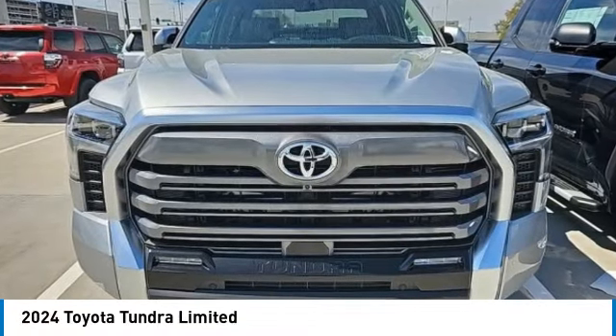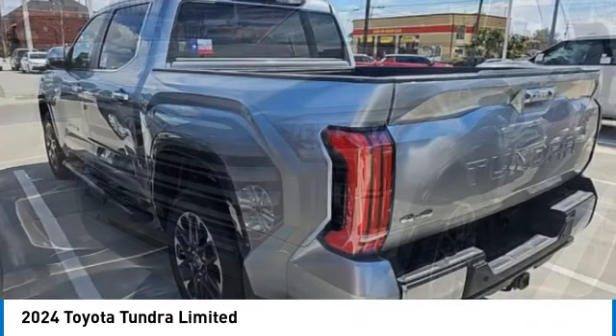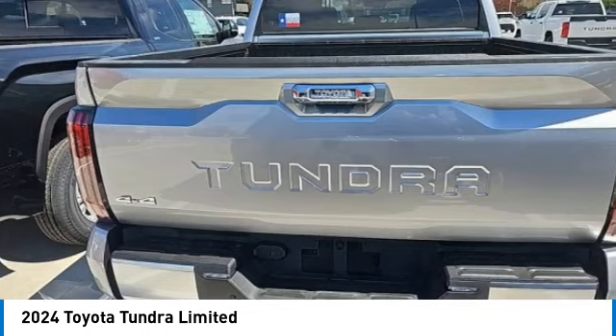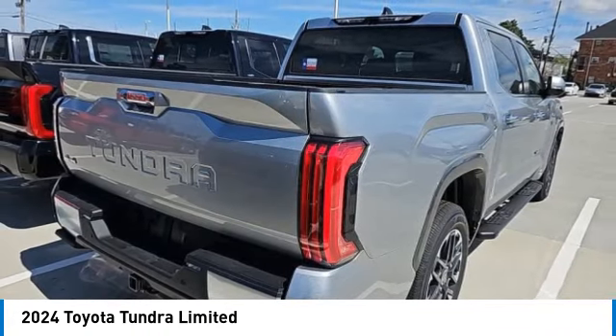You are going to love the 2024 Tundra. The Tundra has a number of unique features useful for those using it as a work truck, including extra large door handles, a deck rail system, and an integrated tow hitch.